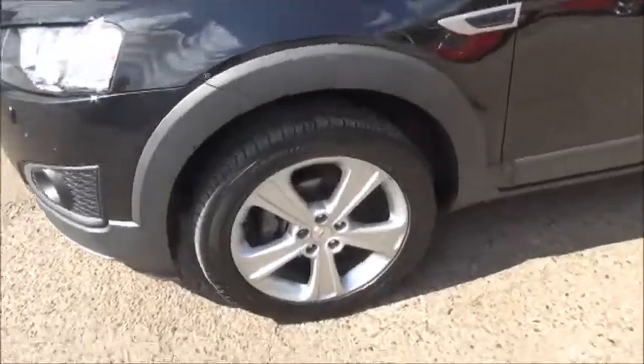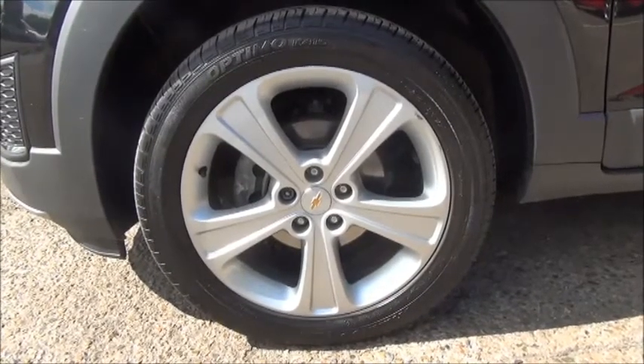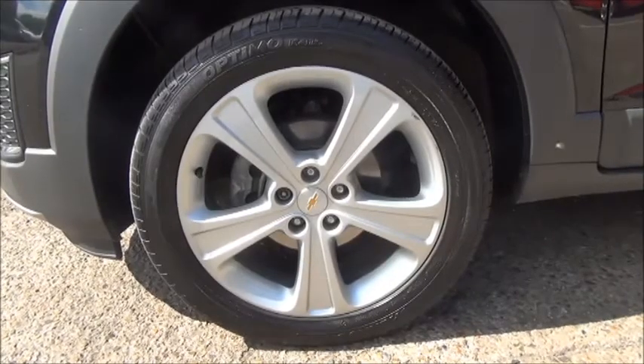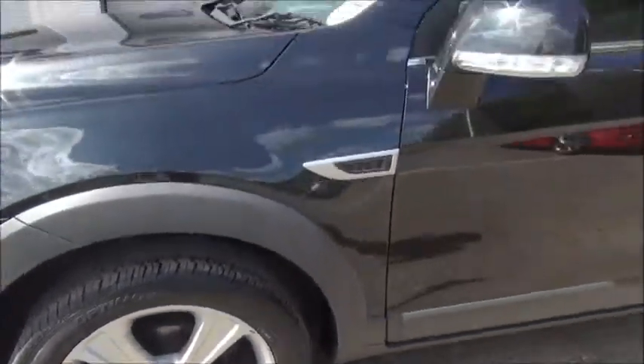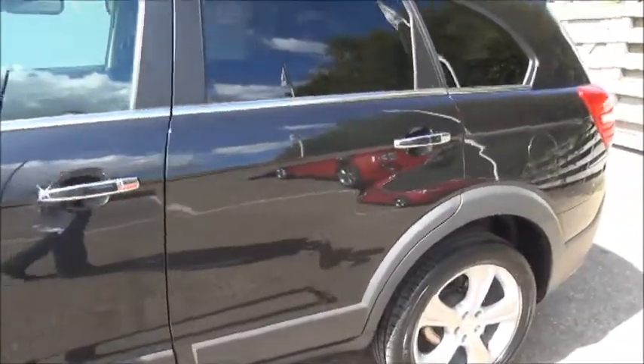Looking at the side of the vehicle, we can see that it benefits from 19-inch five-spoke alloy wheels. It has colour-coded door mirror covers with chrome handles.